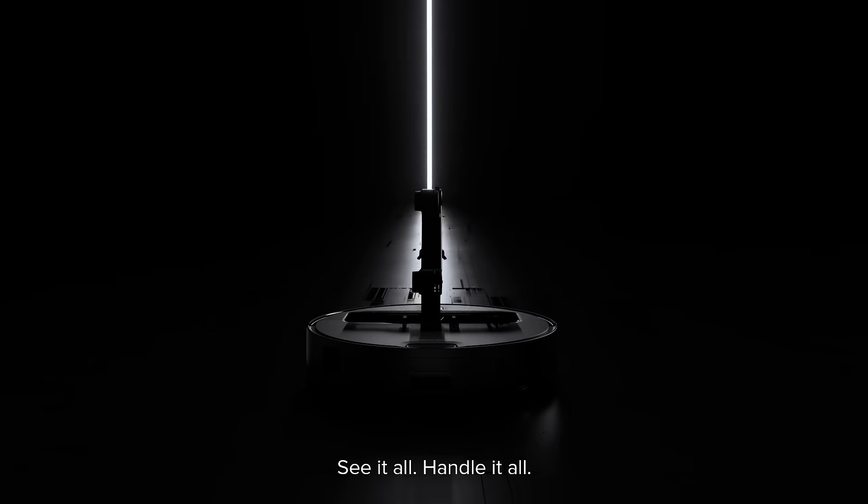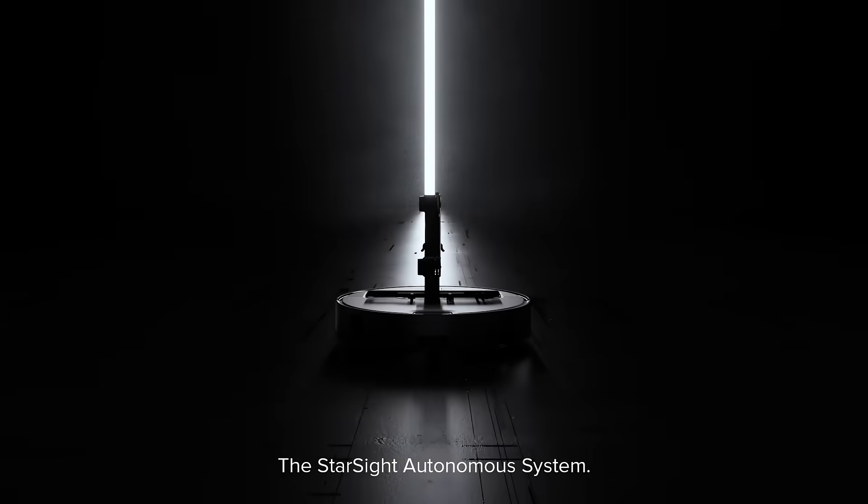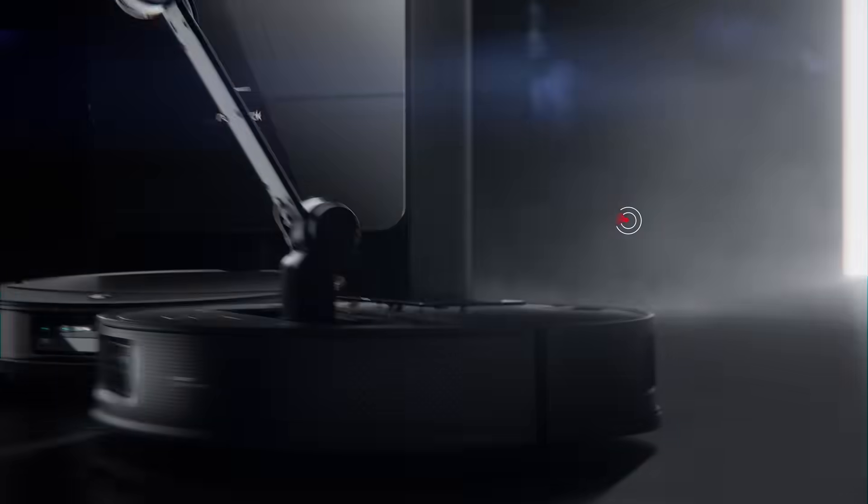See it all. Handle it all. The Starsight Autonomous System. Roborock Academy.